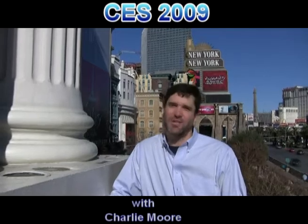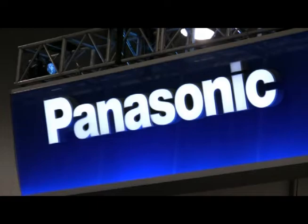Hi, I'm Charlie Moore. Welcome to CES 2009 in Las Vegas. Let's go over and see what's up at the Panasonic booth. Come on!